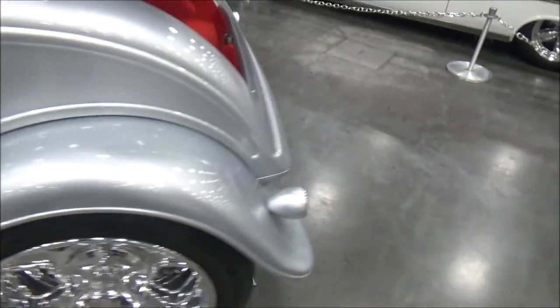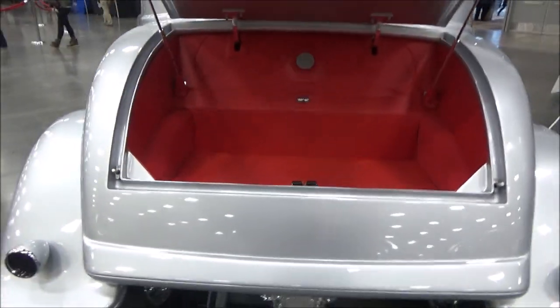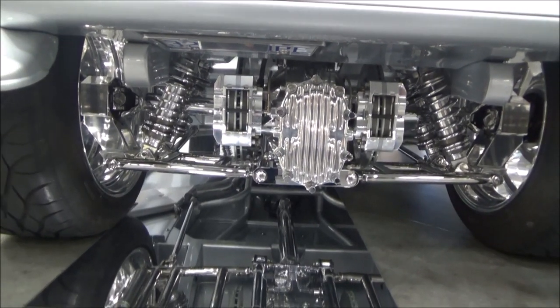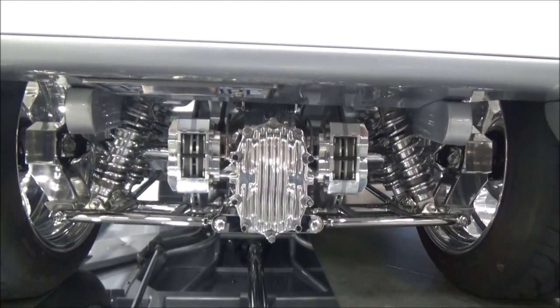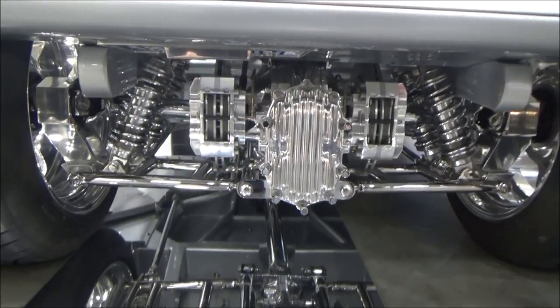One of the features of the car in the back is it's got a Kugel Components quick-change rear end in it. You can snap that back cover off, take the spider gears out, and change the ratio of that rear end depending on whether you want to go to the drag strip or down the highway, and you can do it in about 30 minutes.